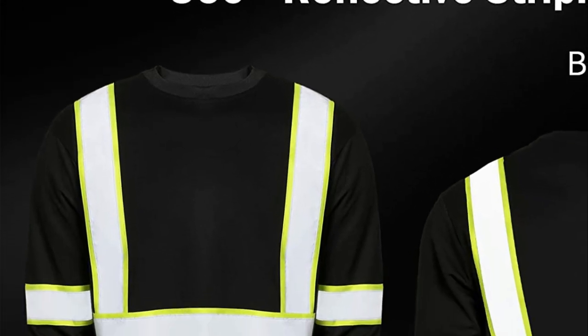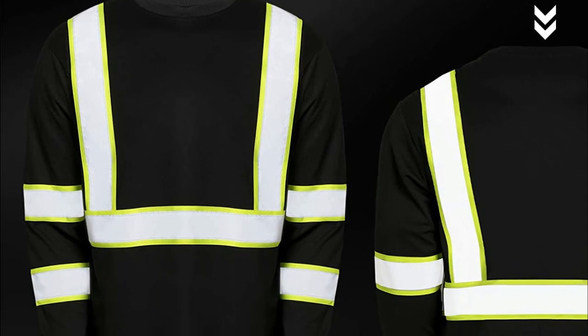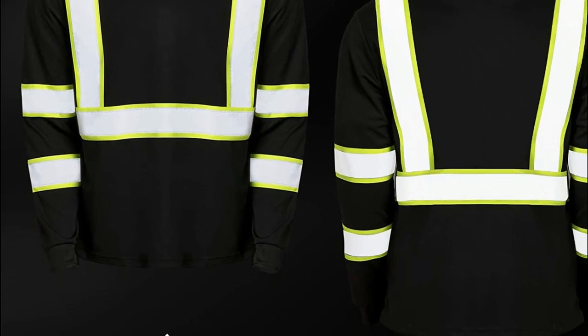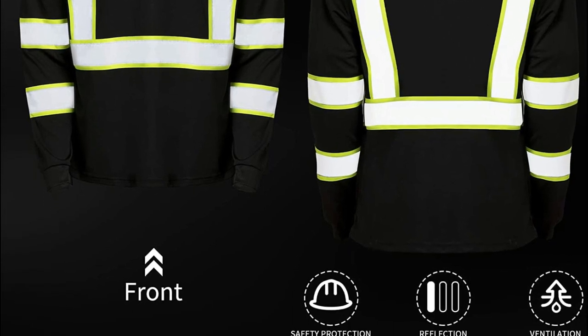The Construction Long Sleeve shirts are ideal for people providing services at outdoor events, suitable for traffic or emergency workers, parking attendants, firemen, security guards, toll workers, and crossing guards, and can be worn both indoors and outdoors at day or night.